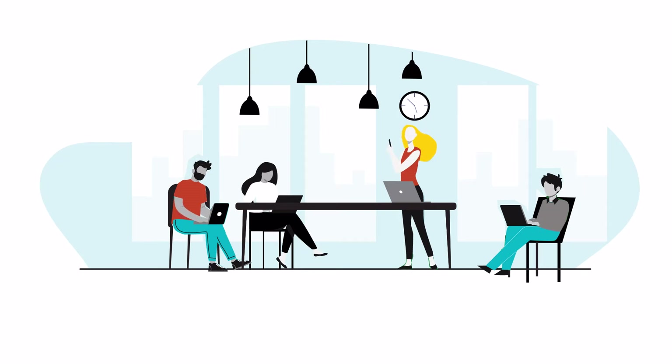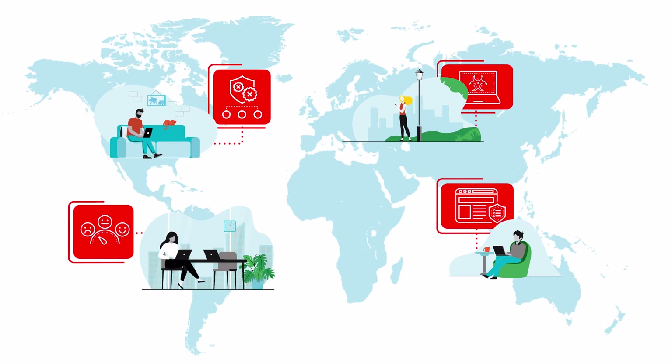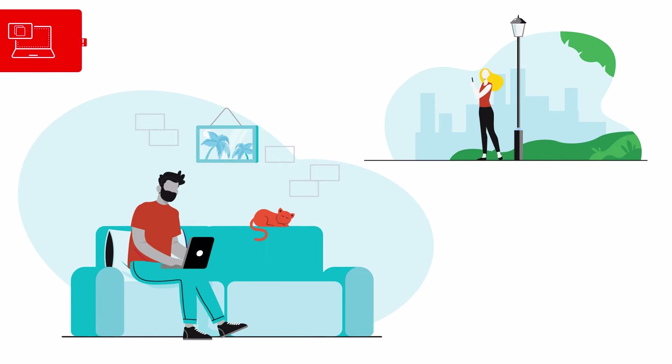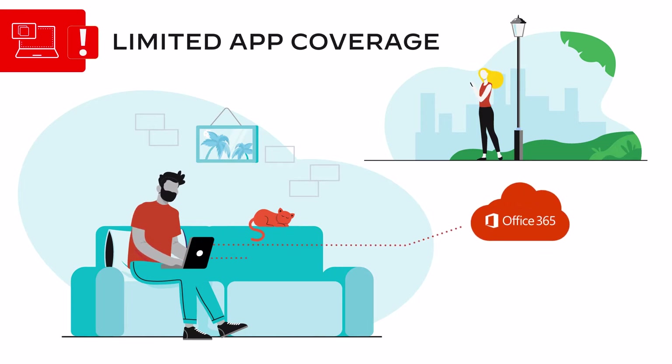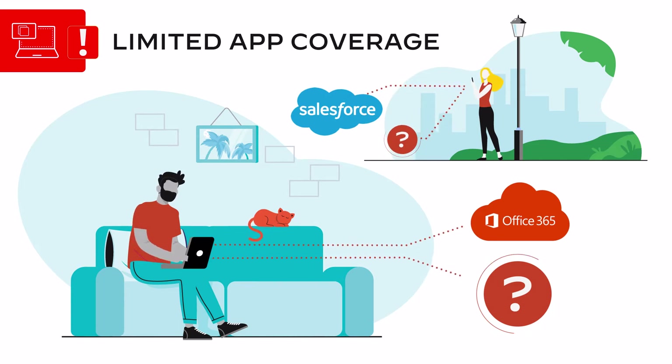As remote and hybrid work becomes the new normal, organizations around the world are faced with new security challenges. Today, many organizations struggle with limited app coverage, and without security for web and non-web apps, the risk of a data breach increases.